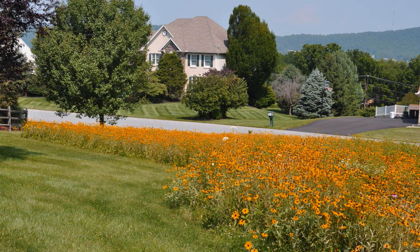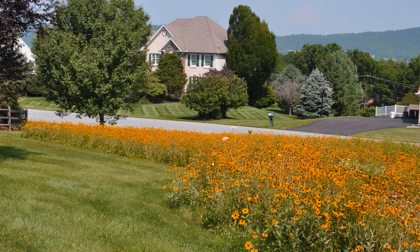Meadows are a great alternative to turf grass lawns, and a small meadow garden in urban and suburban settings can replace other high maintenance garden beds.